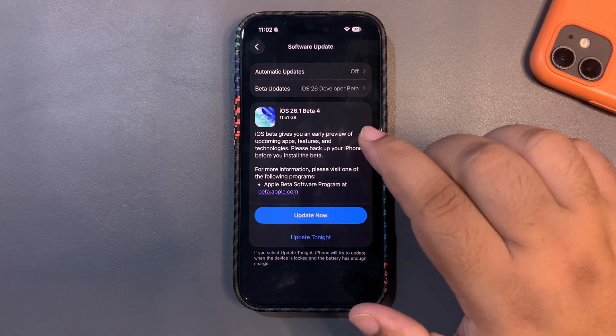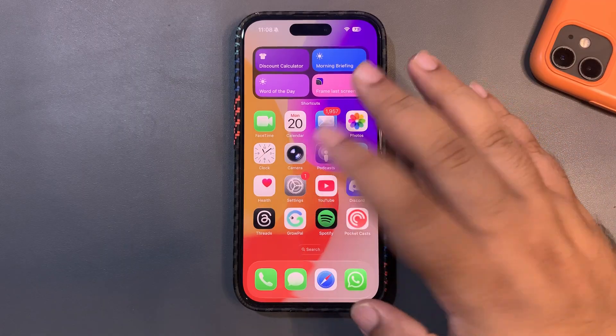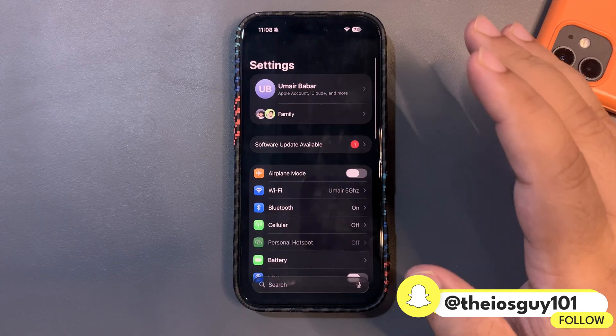iOS 26.1 Beta 4 is a developer beta. As for the public beta, that will hopefully be coming out tomorrow — I will definitely be making a video about that.